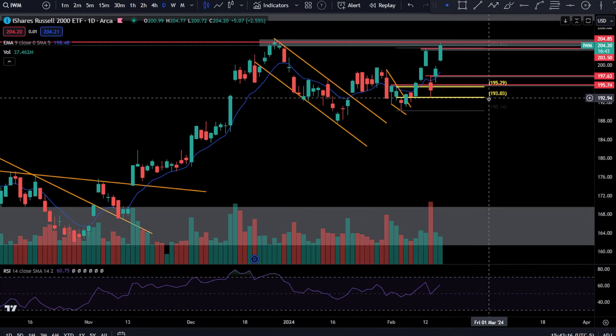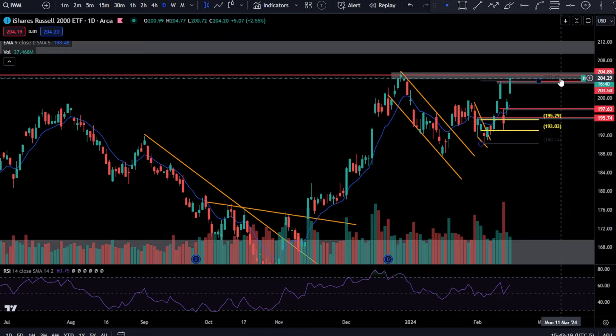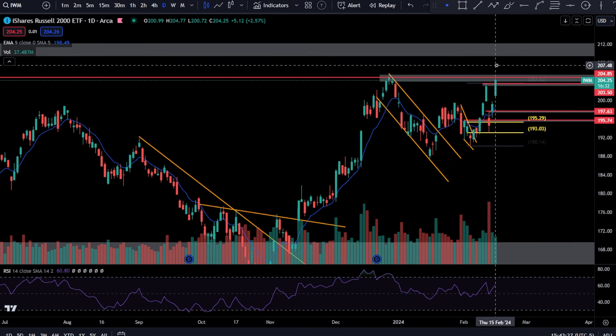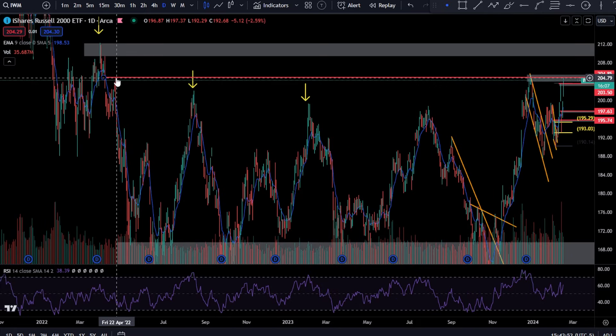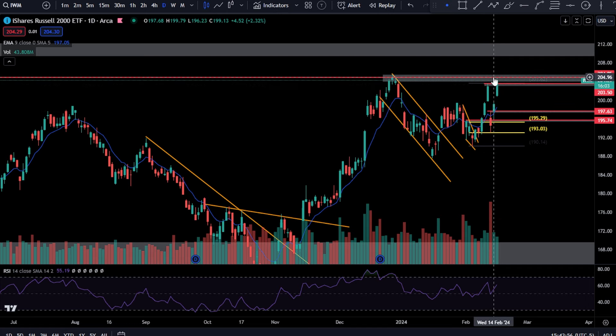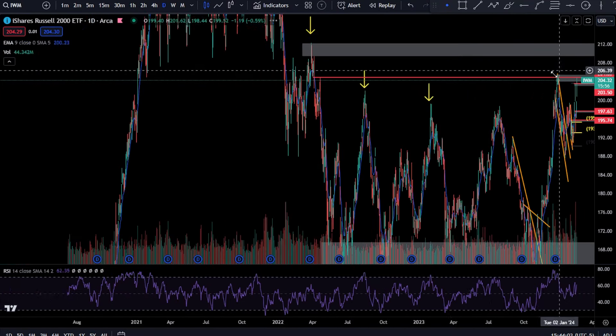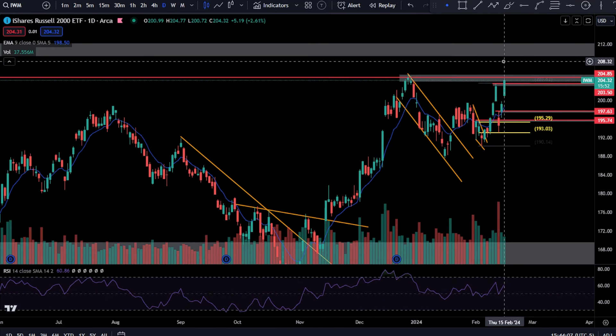Let's talk about IWM. This thing is looking like it wants to break up. If you get cool PPI data tomorrow — just not a beat — I think you're going to be looking good. If it's hot like CPI, market participants are going to get scared because that means keeping rates higher for longer. IWM probably won't do what I'm talking about if PPI comes in hot. But you are currently right at resistance, slightly over this high. Above 205, we are looking for 209. That's my call — I think 209 is likely with a not smoking-hot PPI print tomorrow.